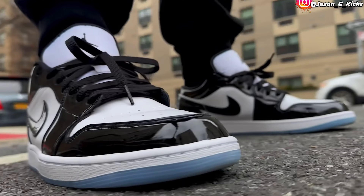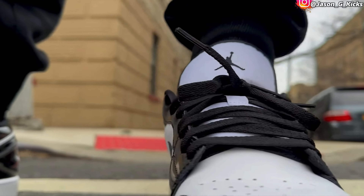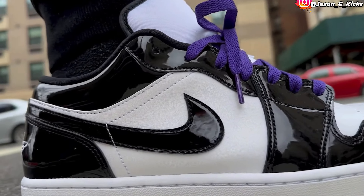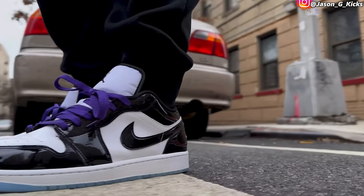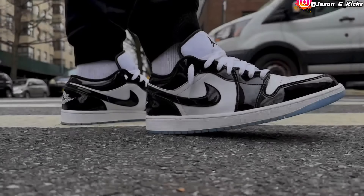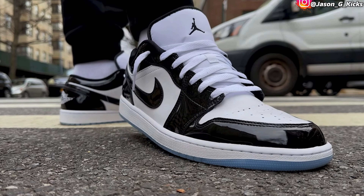At number nine, I have the Concord Jordan 1 Lows. These are super clean. Yes, they're patent leather and everything, but they are so freaking clean and I love the shoe. As soon as I saw it, I loved it. These are super clean — has that panda colorway and color blocking, but the shoe is fire. These are my number nine best sneaker of the year.